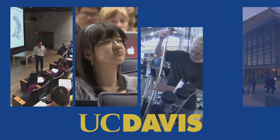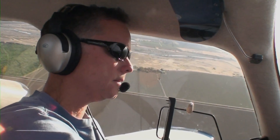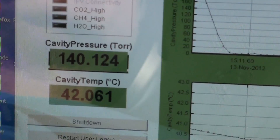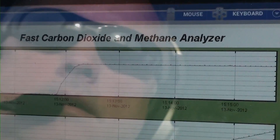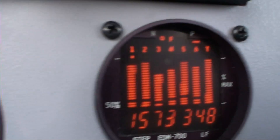From the University of California, Davis, this is News Watch. From 500 feet in the air, you can see a whole lot. One thing you can't see is a potentially deadly methane gas leak. Methane is odorless, colorless, highly flammable and difficult to detect.